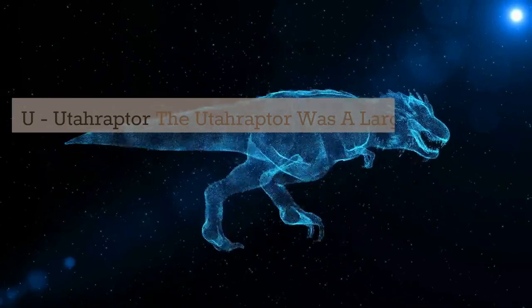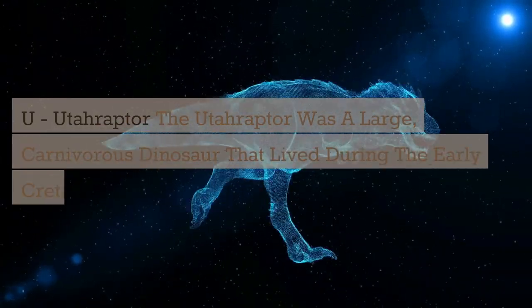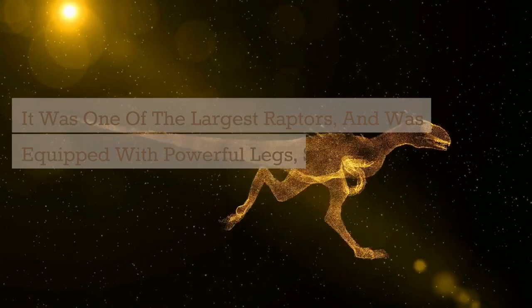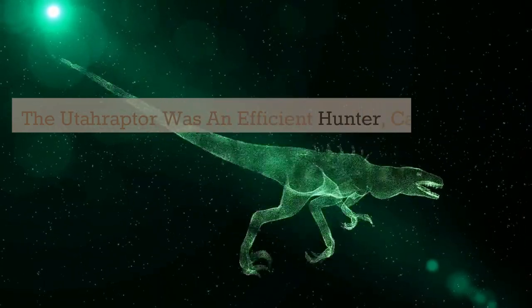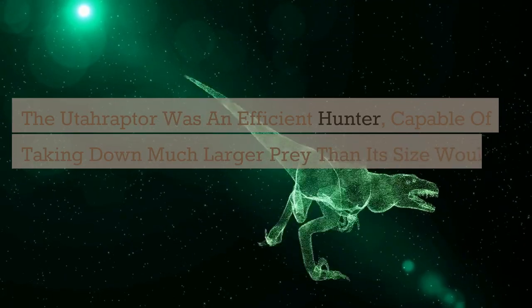U. Utahraptor. The Utahraptor was a large, carnivorous dinosaur that lived during the early Cretaceous period. It was one of the largest raptors, equipped with powerful legs, sharp claws, and a large sickle-shaped claw on each foot. The Utahraptor was an efficient hunter, capable of taking down much larger prey than its size would suggest.